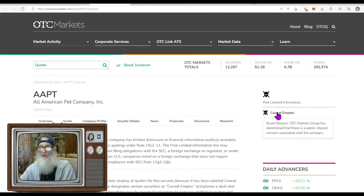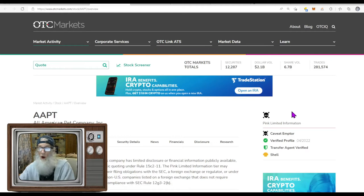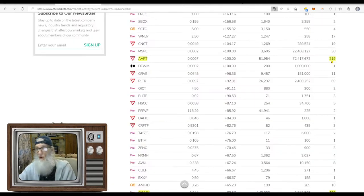This one has the caveat emptor skull and crossbones. Caveat emptor means buyer beware. OTC Markets Group has determined there is a public interest concern associated with this company — that's all the information they give you. They won't tell you what is wrong. Even though it's pink limited information, my broker TD Ameritrade will not sell it to me. But even though it's not tradable on the open market, brokers and market makers behind the scenes can trade it — and obviously they had this thing moving.